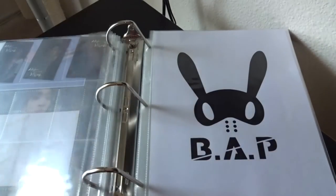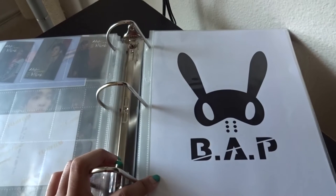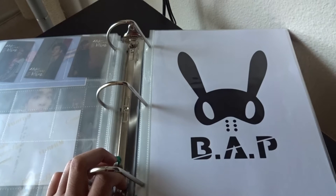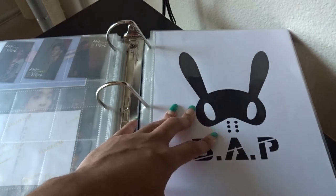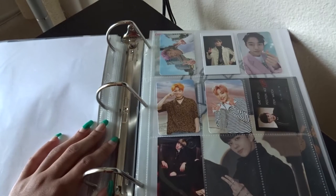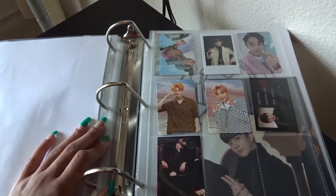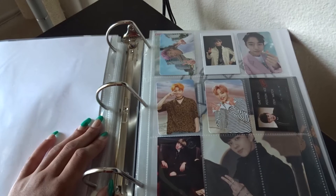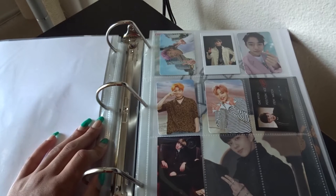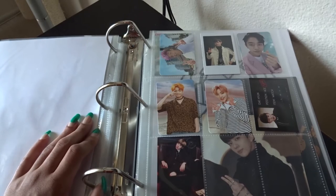Now we have BAP. I've broken the binder out by groups I have the most cards for — BTS and GOT7 clearly needed their own sections, and I also have a lot of BAP and VIXX, so they have their own sections too, along with Monsta X. I'm still collecting BAP — still working on it. I have more BAP albums than photo cards simply because a lot of BAP's stuff is out of print, and I don't really go out of my way to buy extra photo cards.